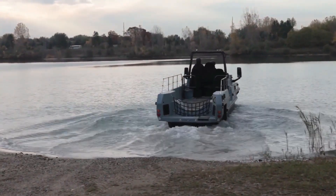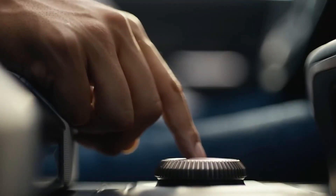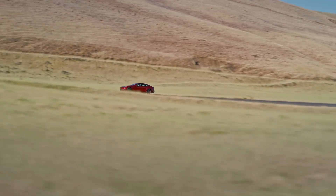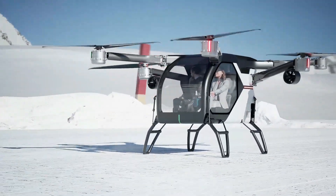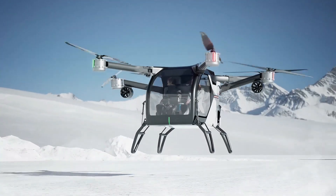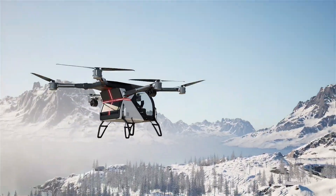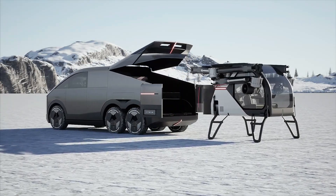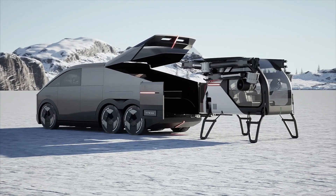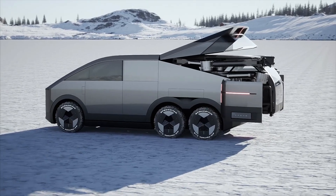In a world where EV brands race to swim, crawl, or drive faster, Xpeng has a wilder dream — they want you to fly. At GIIAS 2025 in Jakarta, Xpeng is making history by unveiling the Aero Land Aircraft Carrier, a modular flying car that's part SUV, part aircraft, and 100% future-facing. And if the buzz is real, this machine might just take off again at the Chicago Auto Show in February 2026.